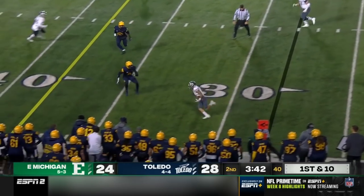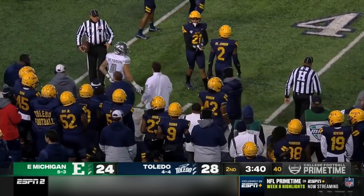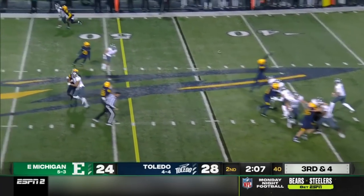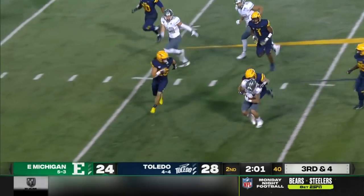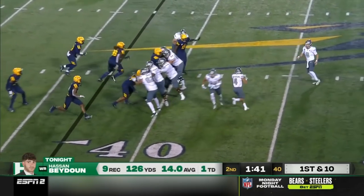Bryant drops back, completes it to Beidoune, and Beidoune is brought down — a gain of 17. Samson Evans is the running back. Bryant quick throw, complete. Beidoune shakes off a defender, still on his feet somehow. Knocked down inside the 40. It is already 126 receiving yards.